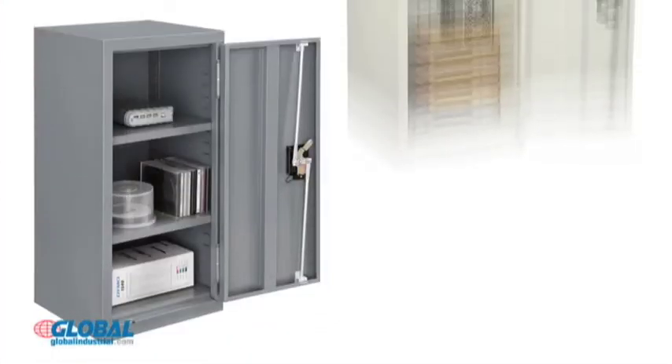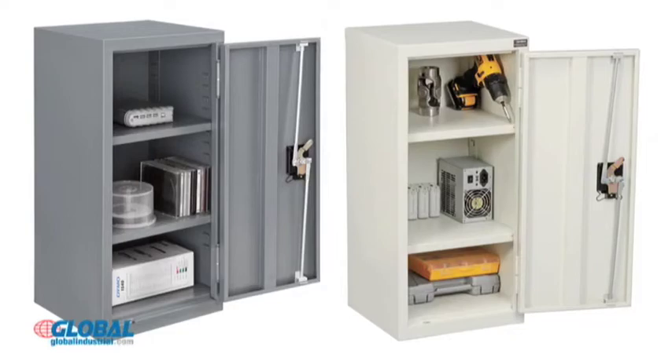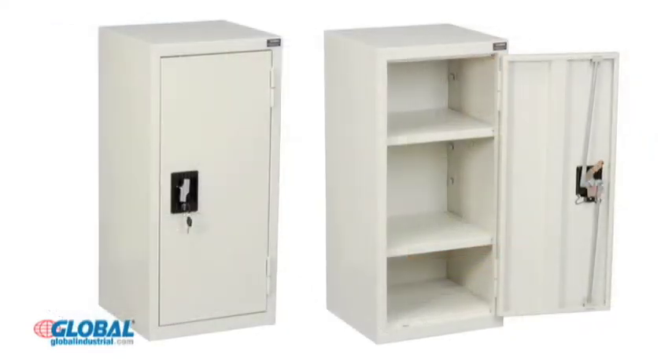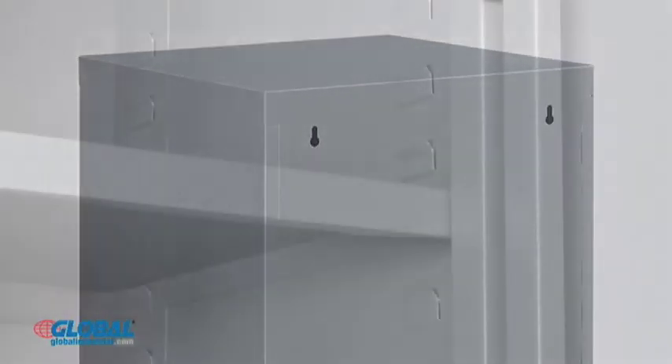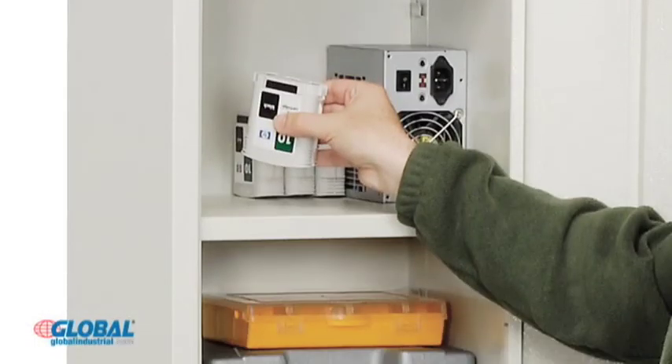Paramount wall storage cabinets are ideal for convenient storage in a variety of work environments. Cabinets are steel with a powder coat finish for lasting durability and are wall-mountable for added convenience. Two internal shelves adjust in 2-inch increments and hold up to 90 pounds each.